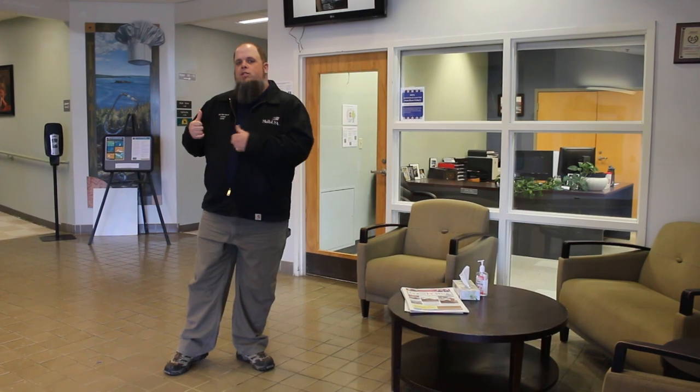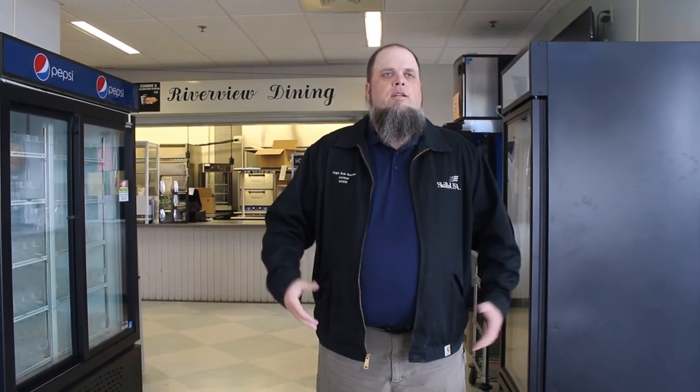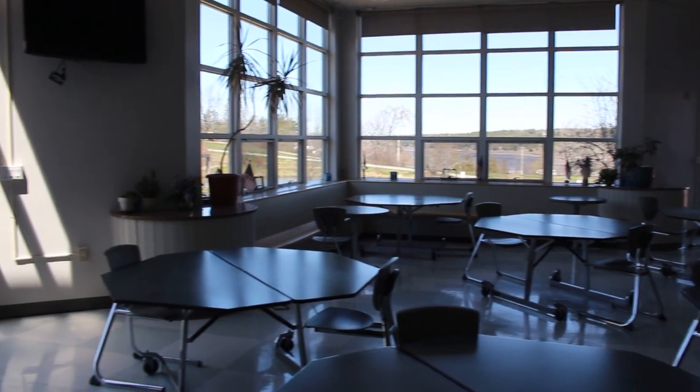Now we're going to head down to the cafeteria, which is just down the hall from Student Services. So now we're in Riverview Dining Hall. It's not a very big space, but it doesn't have to be — it's not like high school. We don't have set times for people to come down and eat. Students can go in and out all day pretty much, eating when they feel like it. We're a small college. The Riverview Dining Hall has daily specials.